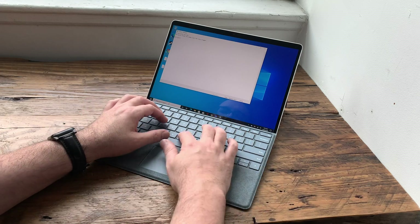The Surface Pro X — probably the most unusual Surface of all. I'm going to tell you why this year the world might actually be ready for it.